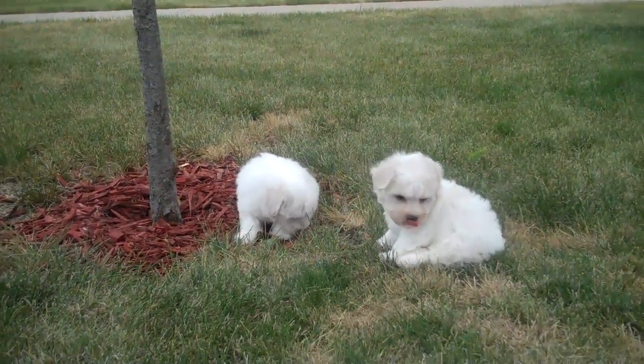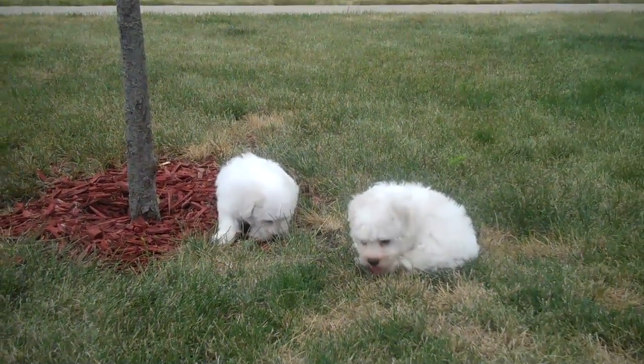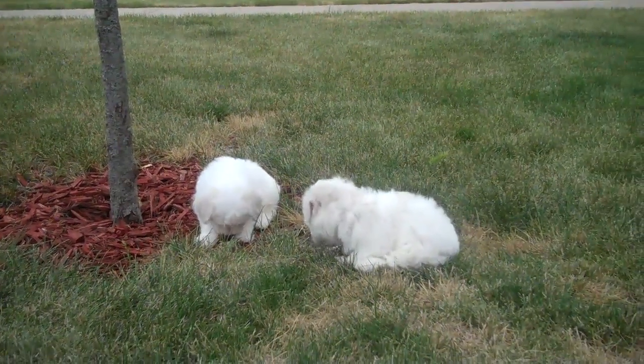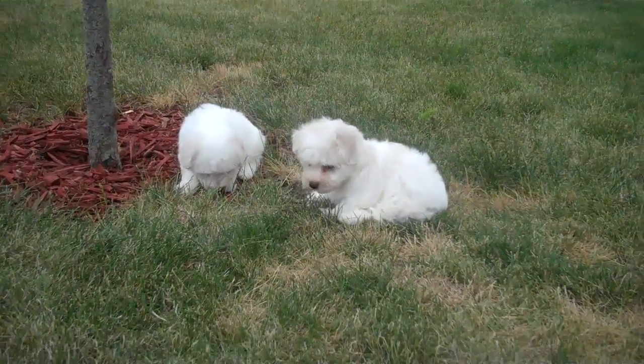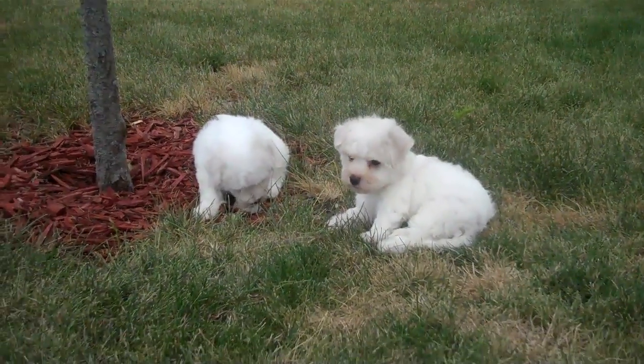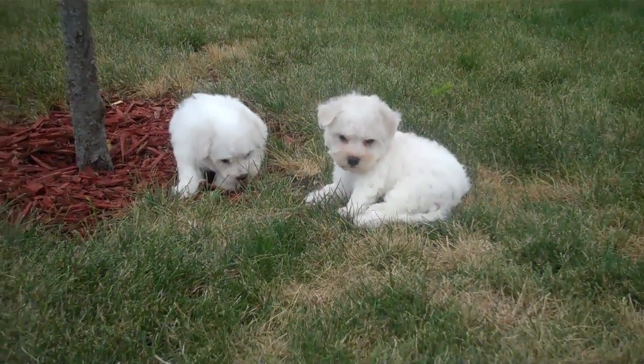This might be a quick video. Selfie, selfie.